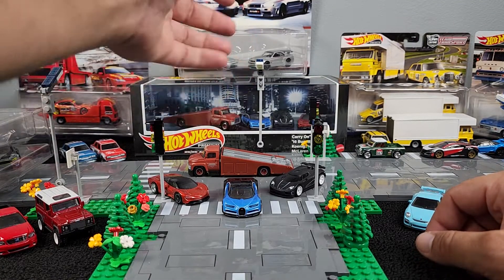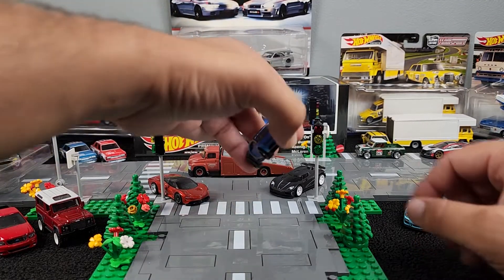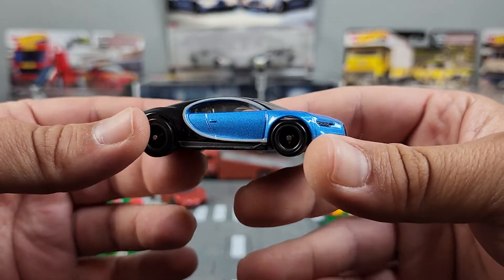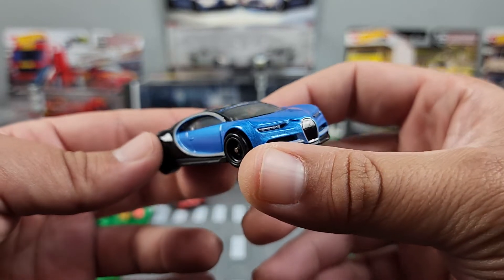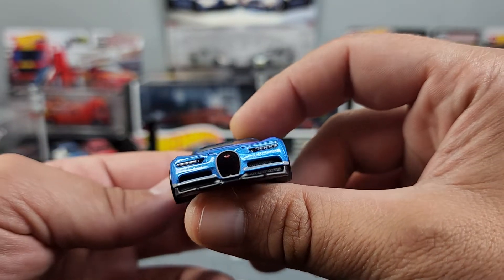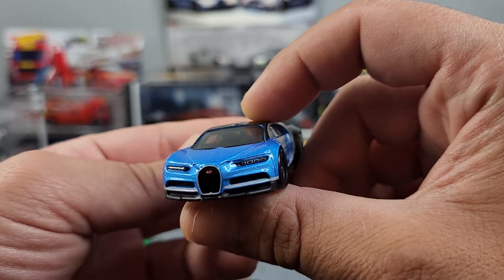Let's look at these cars. I'm going to start off with the Bugatti because this one's my favorite. Look at this thing. I love the blue. Nice little headlight detail. The grill.